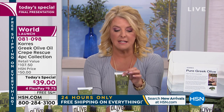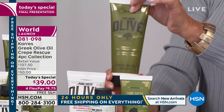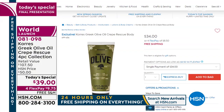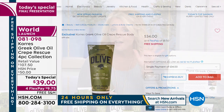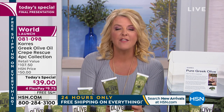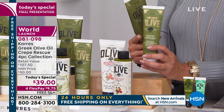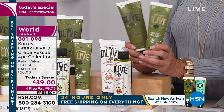What do you get in this collection? Number one, this is the intensive crepe treatment - a very large bottle. World-launched today; no one in the world has it yet. It is $34 by itself on .com. But for a mere $5 more, you're going to get the world launch of the hand and nail treatment. Wait till you see the before and afters on this - world launch on two items.